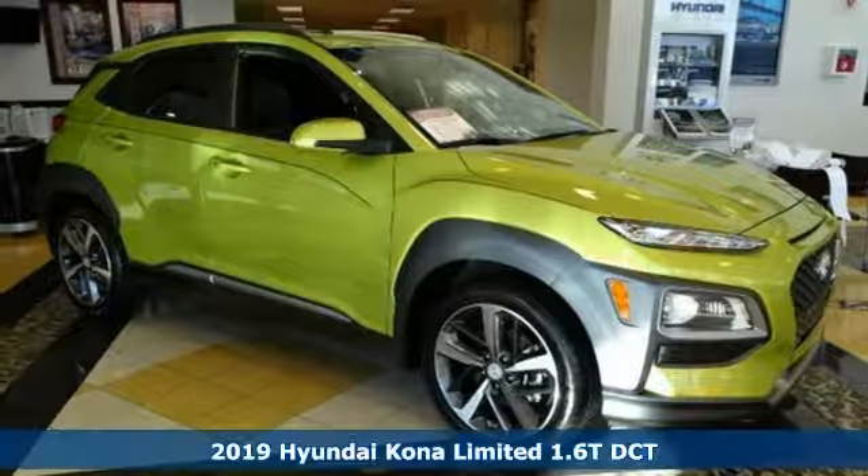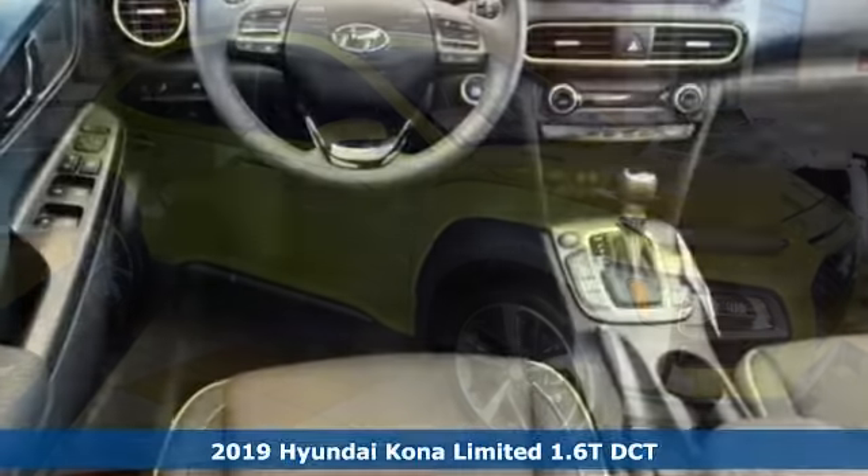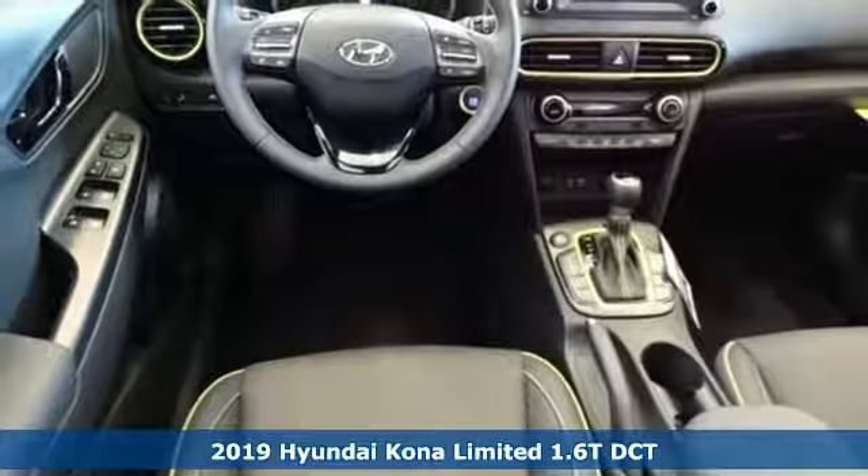It's a new 2019 Hyundai Kona. You live for what's next, and the Kona is here to move you to it.